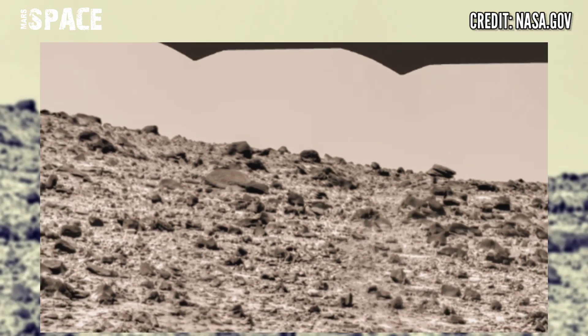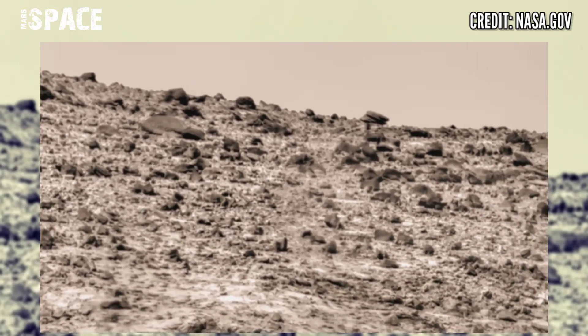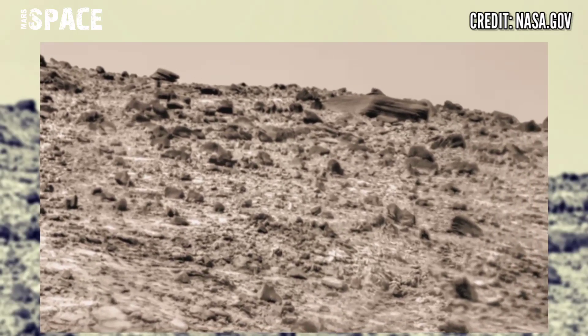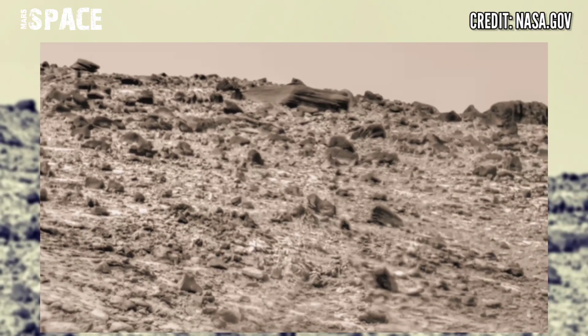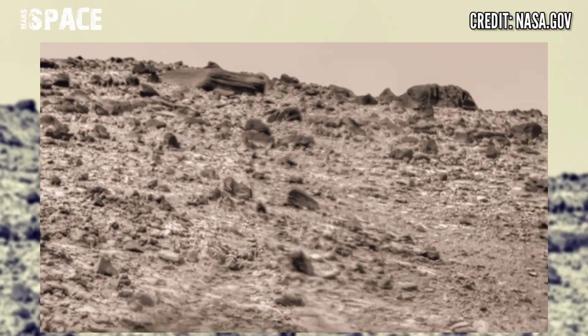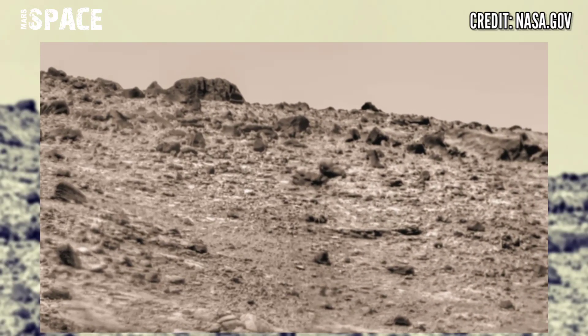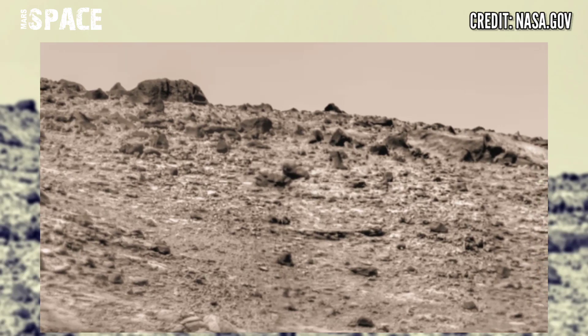The search for evidence of habitability, taphonomy and organic compounds on Mars is now a primary NASA and ESA objective. NASA has sent many rovers, landers and orbiters, and they are sending back scientific data, images and videos.